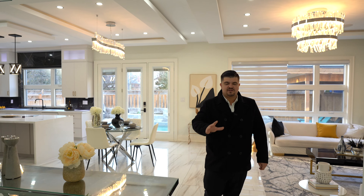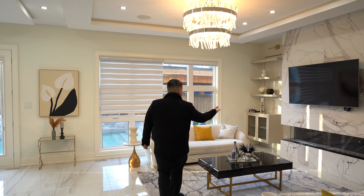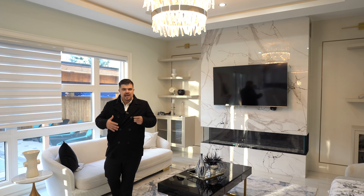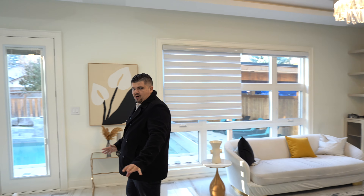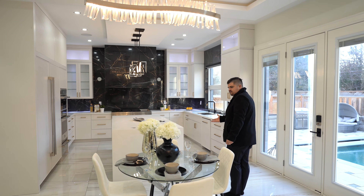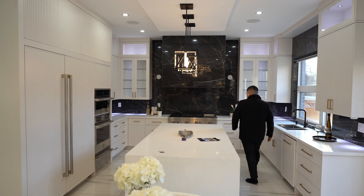Now let's take a look at the star of this main floor. We have this beautiful living area with a fireplace, a lovely place to hang your TV, some built-in cabinetry, and just an overall amazing place to hang out with the family. And while we're hanging out, we can also entertain in this space. You have this lovely kitchen with a breakfast area and a massive island, perfect for entertaining.